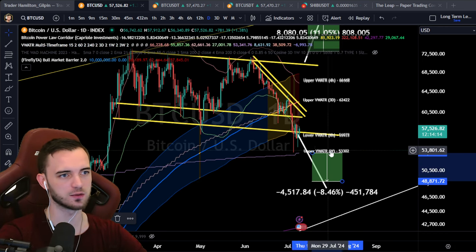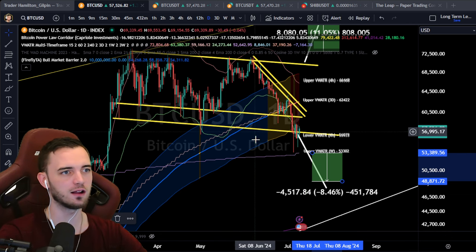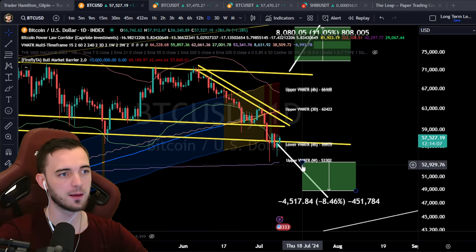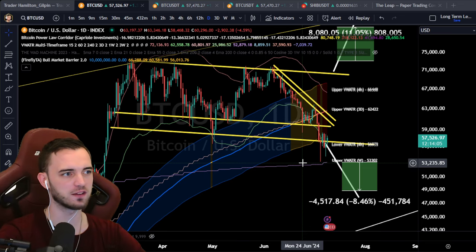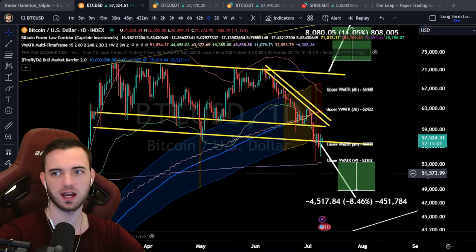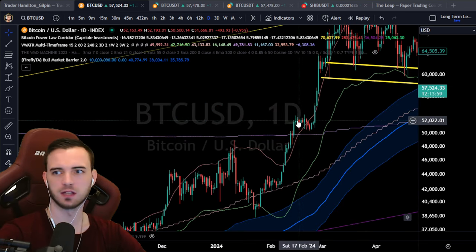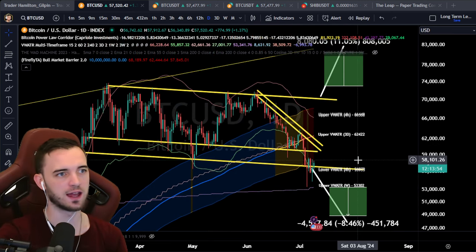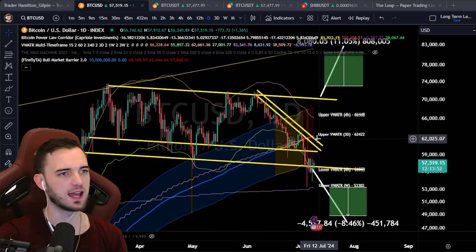We also have this weekly volume-rated ATR band here — lots of volatility in this area. When you see candles like this, stay away. But if we break this low and confirm a bit of a downtrend, we'd get down into the next range area — a potential 8% trade to the downside.